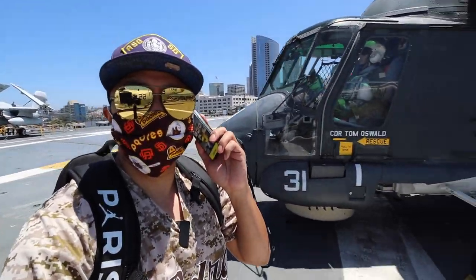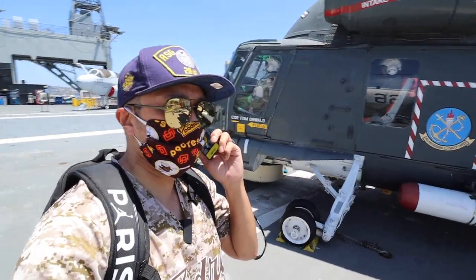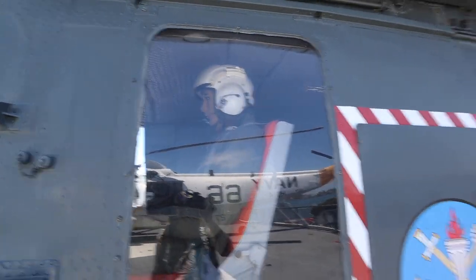This right here is the SH-2 Sea Sprite. It's crazy — they actually have mannequins throughout the museum dressed up as pilots, sailors, and whatnot.